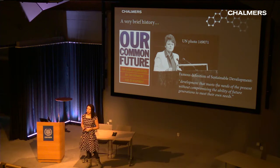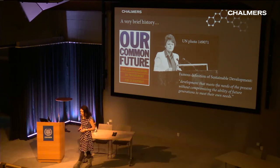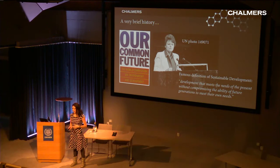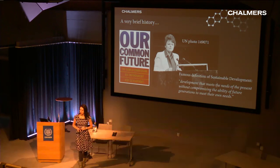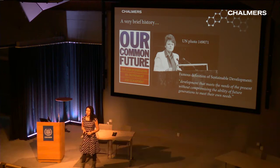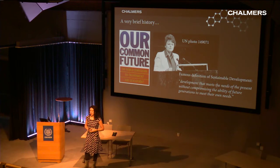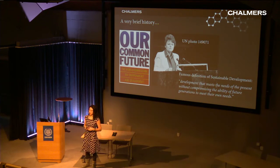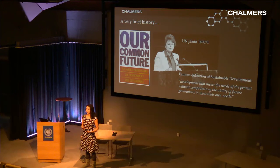The Brundtland Report, named after chair Gro Harlem Brundtland, brought forth this famous definition: 'Development that meets the needs of the present without compromising the ability of future generations to meet their own needs.' Because the center of gravity was so much toward the environmental side, the social aspect tended to be about what conditions in developing countries we want to lift to Western standards.